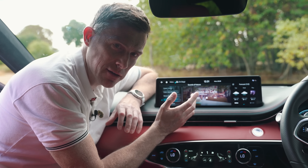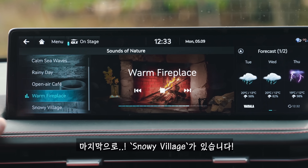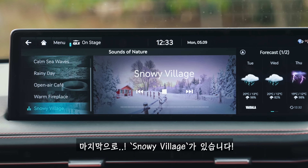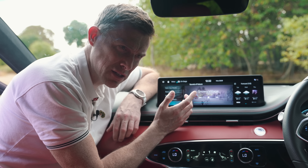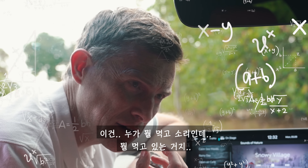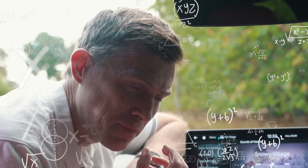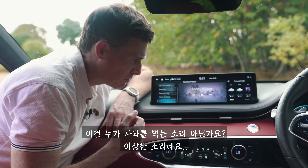There's also an open air cafe setting, a warm fireplace, and a snowy village — though the last one actually sounds like someone eating an apple. Weird.